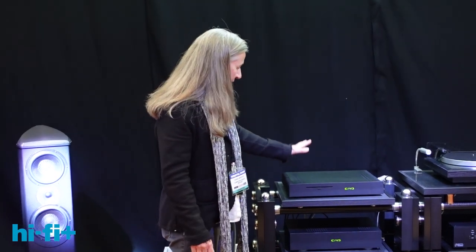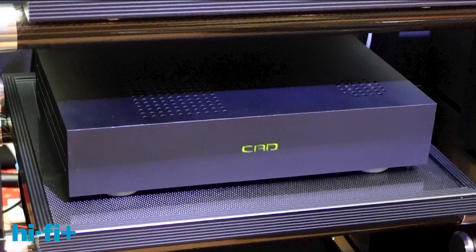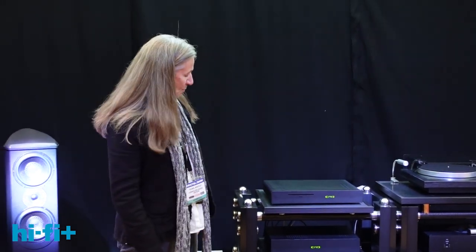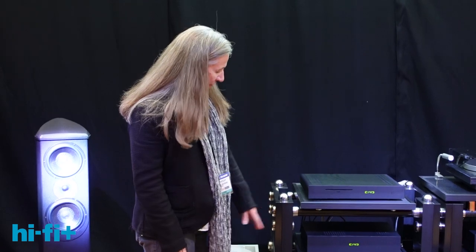Our source components include the CAD Audio Transport, which is a computer server — a Windows-based machine. Below it you'll see the CAD 1543 DAC, so named because the chips are Philips TDA 1543 chips. This is an acrylic component; everything is made in the United Kingdom. Joining the two is a USB cable, which is our latest product — HiFi Plus has just reviewed it, available in this month's coming edition.